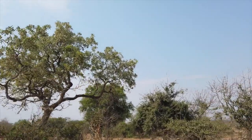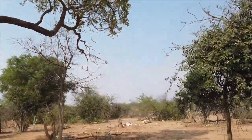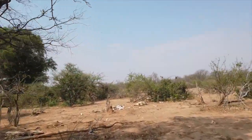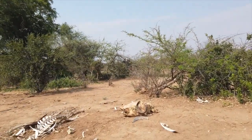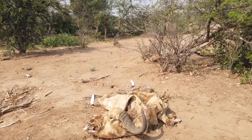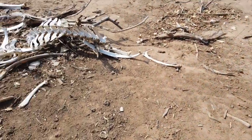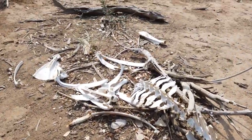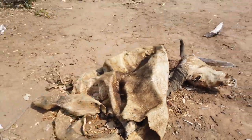It looks like there's another carcass here. This is a buffalo carcass — a female buffalo. Again, that skin wouldn't normally be here. If hyenas had been at it, they probably would have eaten all that skin.